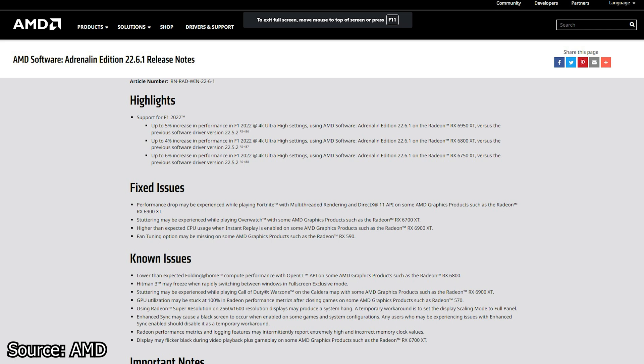Speaking of fixes, the following issues are addressed: performance drops may be experienced while playing Fortnite with multi-threaded rendering and DirectX 11 API on some AMD graphics products such as the Radeon RX 6900 XT; stuttering may be experienced while playing Overwatch with products such as the Radeon RX 6700 XT; higher than expected CPU usage when instant replay is enabled on products such as the Radeon RX 6900 XT; and fan tuning options may be missing on products such as the Radeon RX 590.